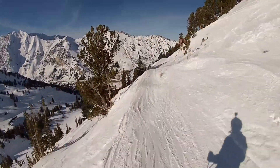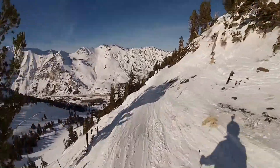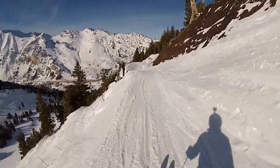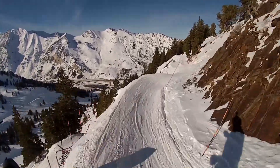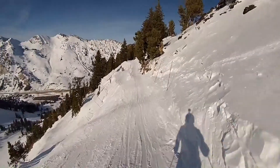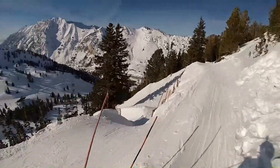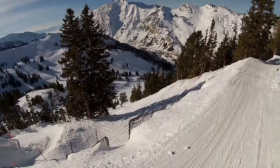Now here we are getting near the end of the trail and I'm looking for a little drop that sends you off through the trees. I'm zipping around this corner and see something up ahead that looks like a little slalom course. And as I go by I realize that was the traverse I wanted to take.